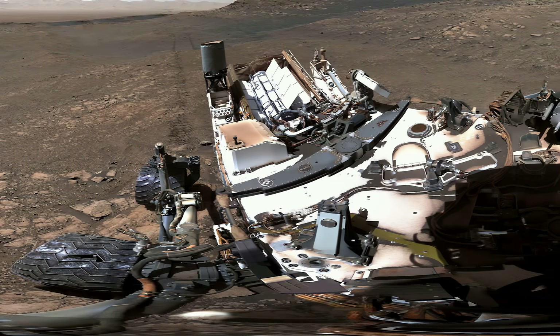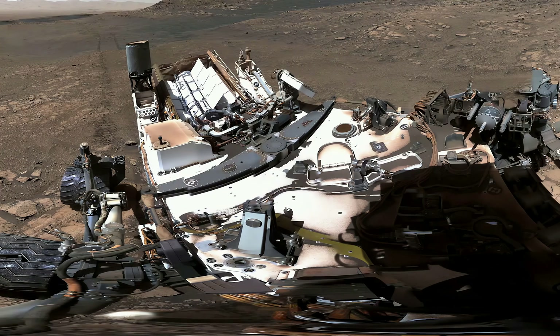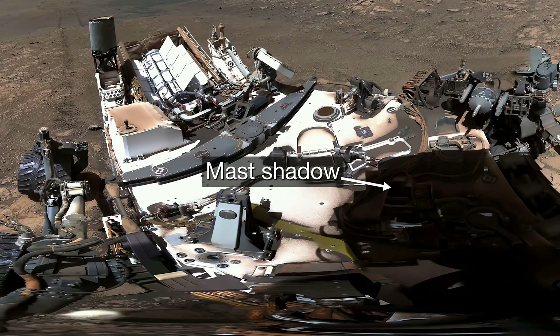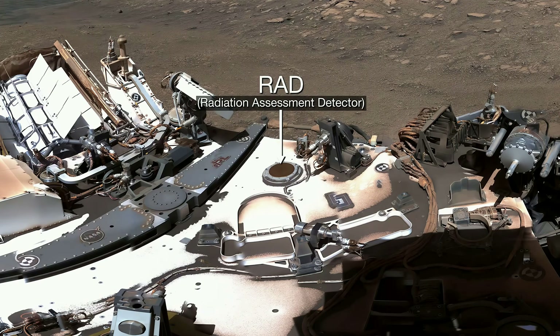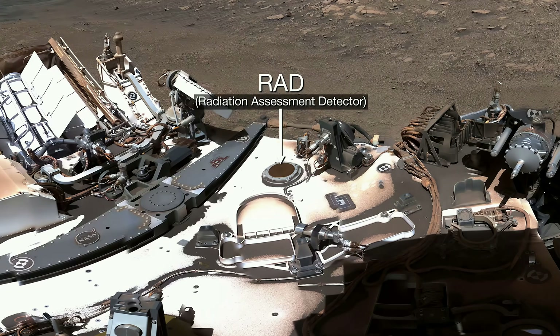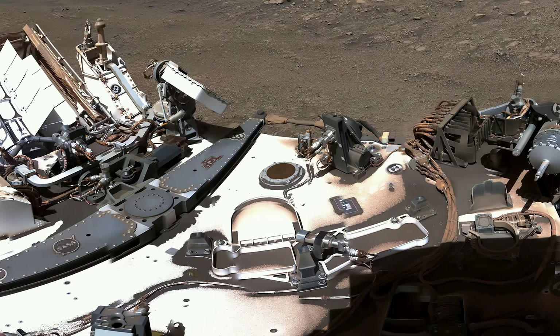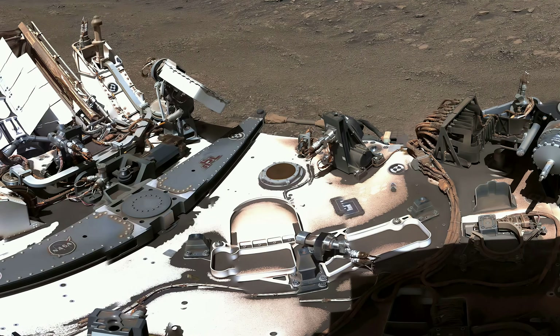You can make out some amazing details on the rover itself. This is the shadow of Curiosity's mast. Here's RAD, an instrument that detects radiation from the sun and space. Thanks to RAD, we have a better idea of how to protect future astronauts on Mars.